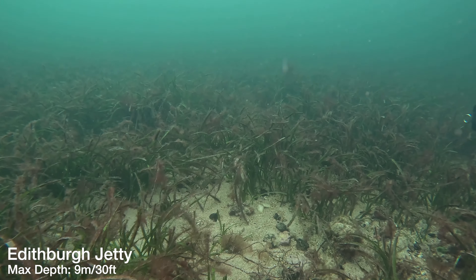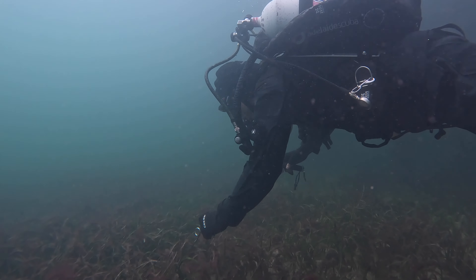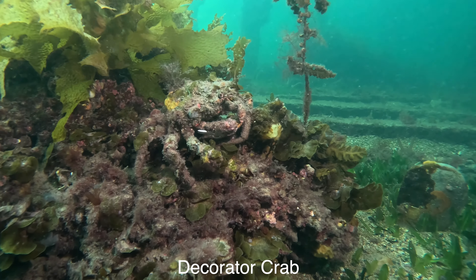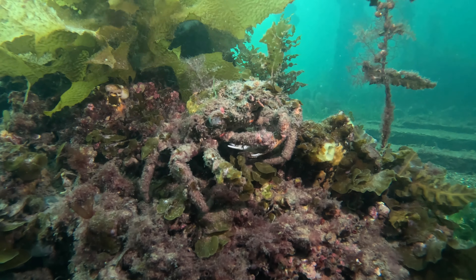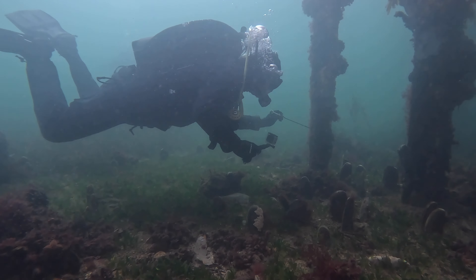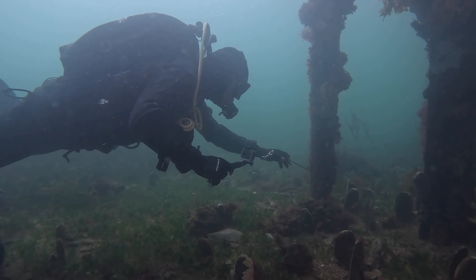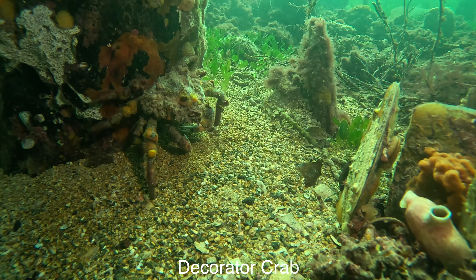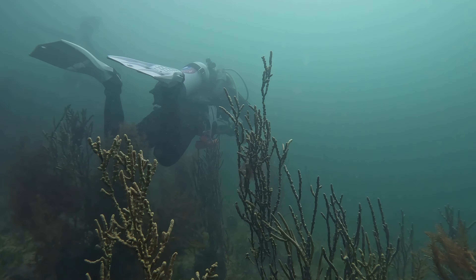Our plan was originally to dive Rapid Bay, which is also a famous shore dive — really famous for leafy sea dragons. But unfortunately 30-knot winds were blowing, so we took the three-hour drive from Adelaide to Edithburgh to dive under this jetty. Interestingly, Blue World TV also dived this site four years ago in search of pygmy squid. But underneath here was honestly spectacular.